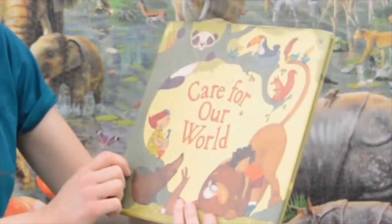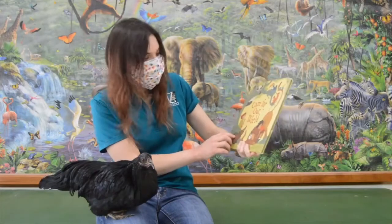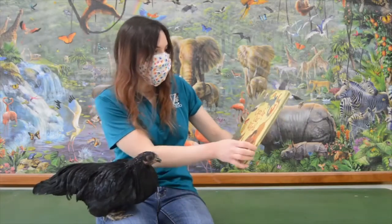Care for our world. Unfortunately Poe, I don't think there's any chickens in this book, but we'll have to take a look.